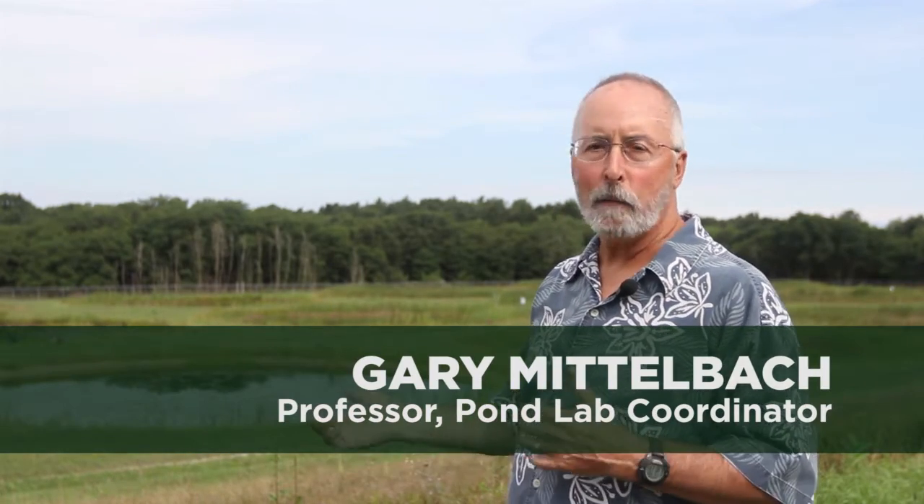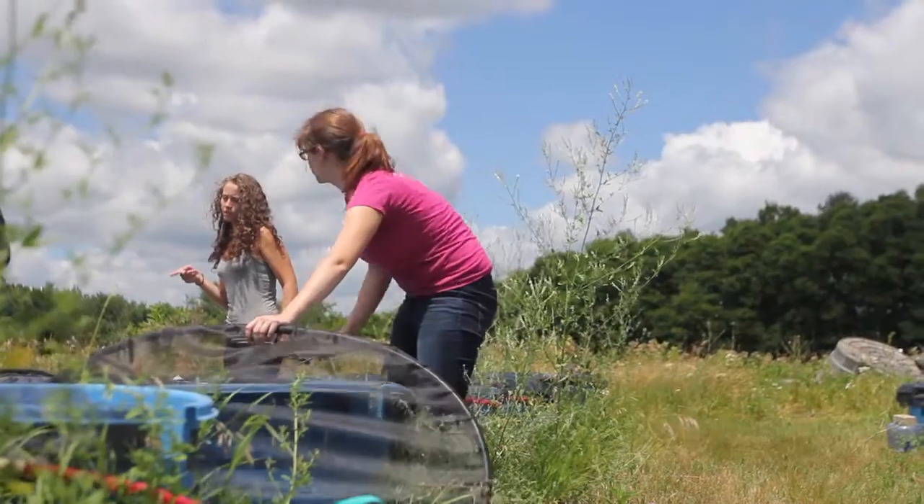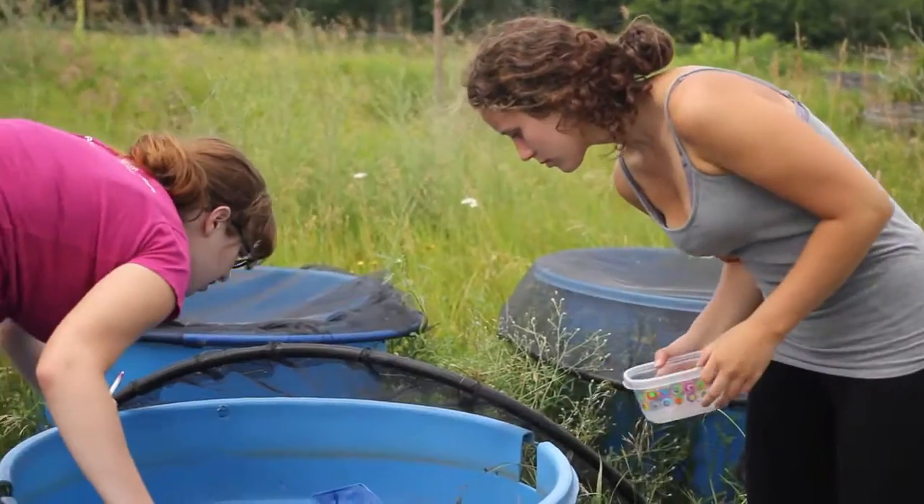They're a nice scale between natural lakes, which we have a whole lot of in this area, and things like cattle tanks or smaller things that we also do a lot of experiments in.